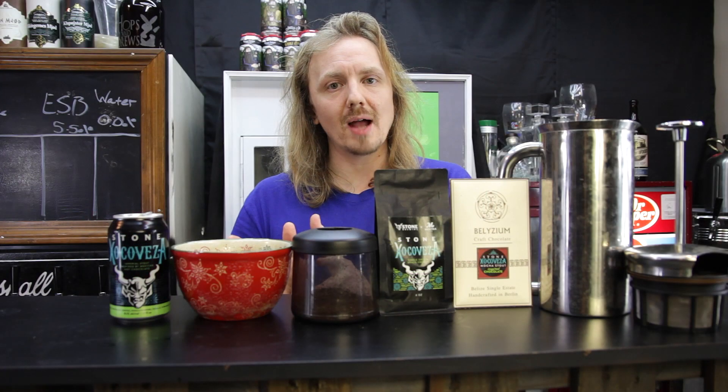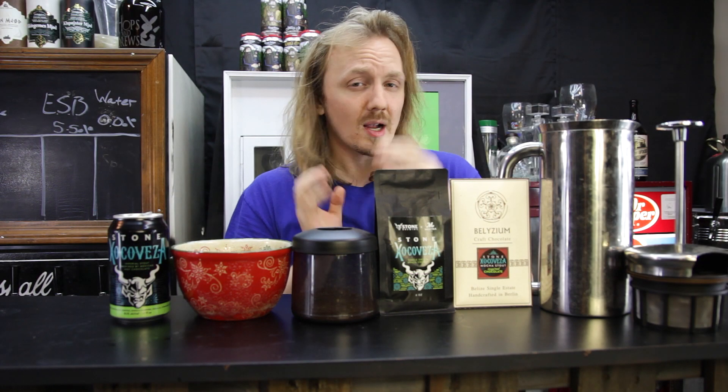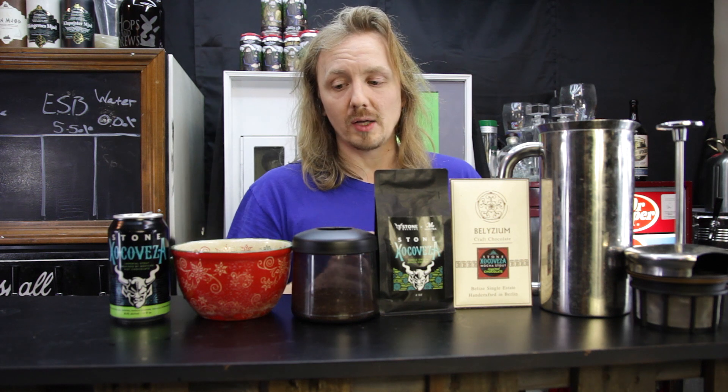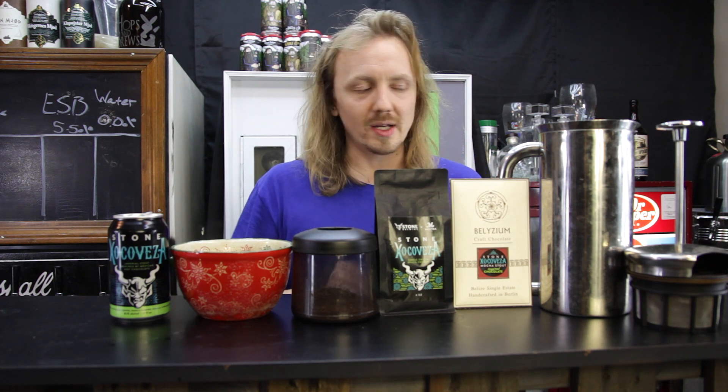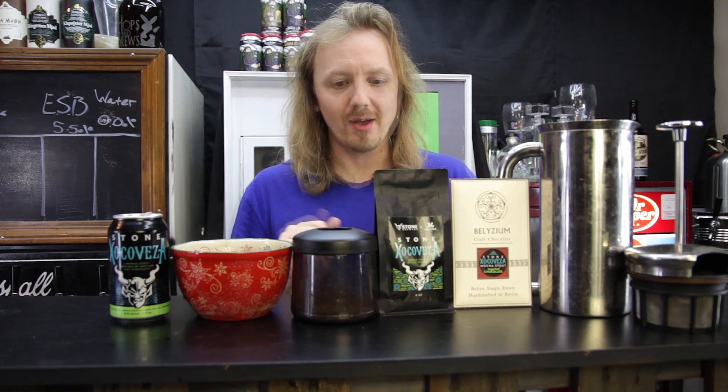So what I have here is the boiling hot Choco Vesa beer, the coffee that they sent over that it was brewed with, and the chocolate. What I'm going to do is brew the coffee with this boiling hot beer, and then add the chocolate in as I drink it. Let's check it out.